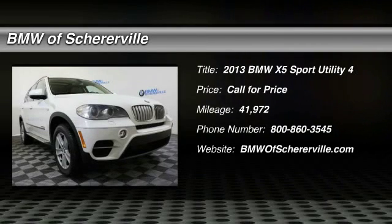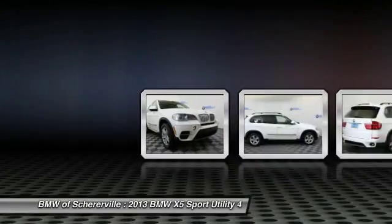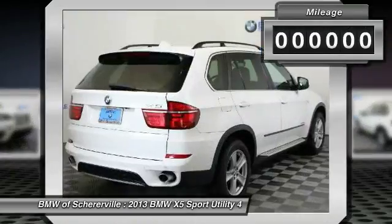Make a great choice today with the 2013 BMW X5. The BMW X5 is an award-winning performance, space, and efficiency vehicle.